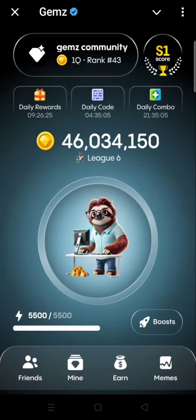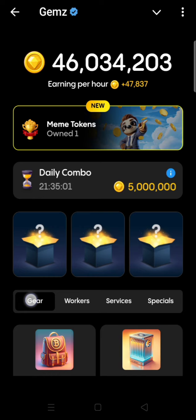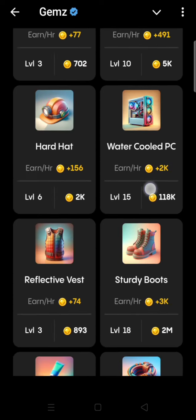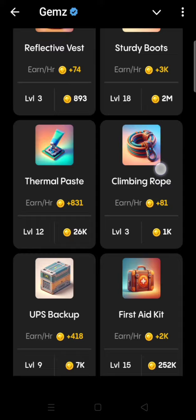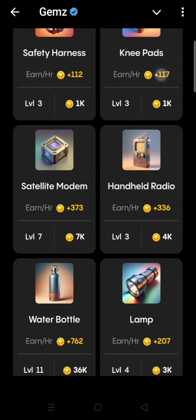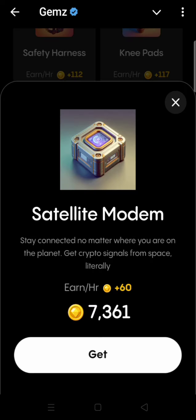Today's daily combo: click on daily combo. The first item is in the Gear section — scroll down. This one is Daylight Modem, the first item of the day.